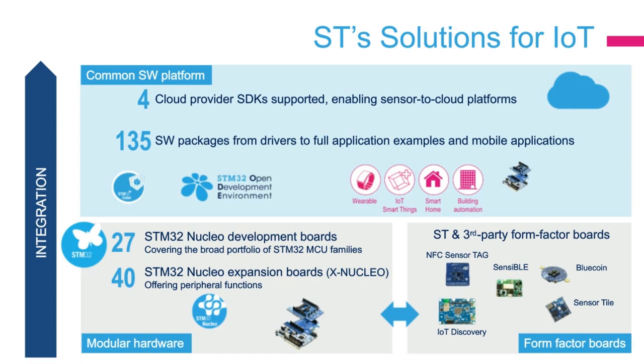We offer embedded developers a very large variety of IoT hardware platforms that are modular or form-factor oriented, a large set of software packages including the four major cloud supports. The ST LoRa Dev Kit presented today uses ST boards and has been initiated using one of these software packages.